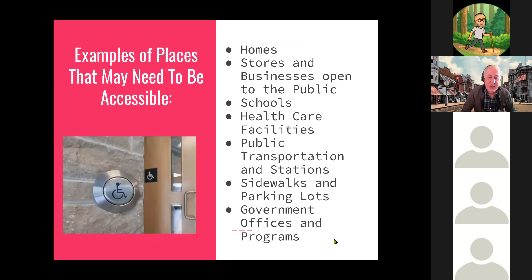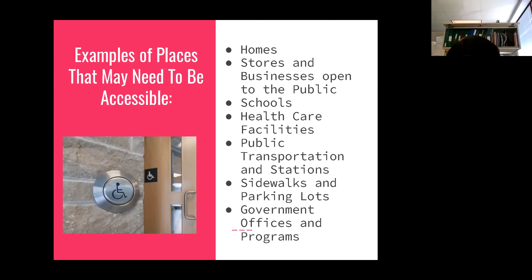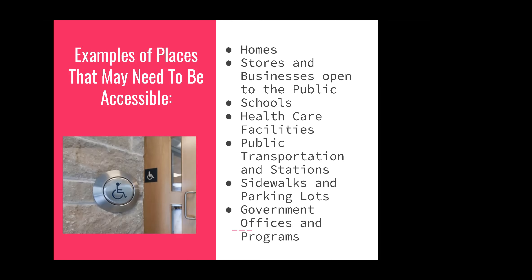Starting with accessibility — places that may need support or modification, where an individual with a mobility impairment might have difficulty, include private homes, stores and businesses open to the public, schools, healthcare facilities, public transportation and stations, sidewalks and parking lots, government offices and programs, and other locations. This is not an exhaustive list, but these are the areas where the most access problems usually occur.